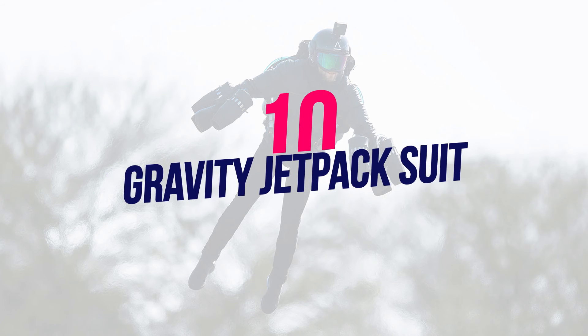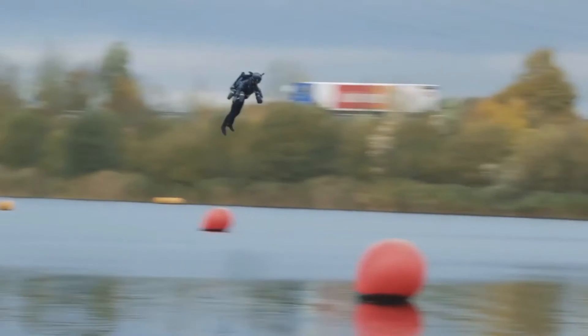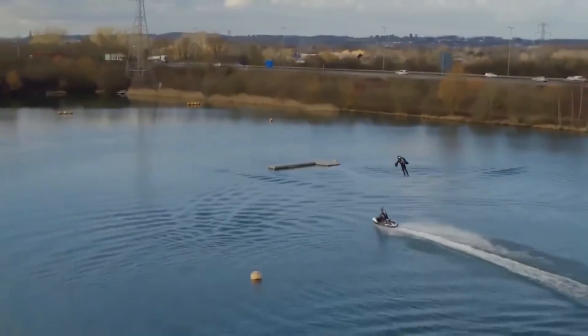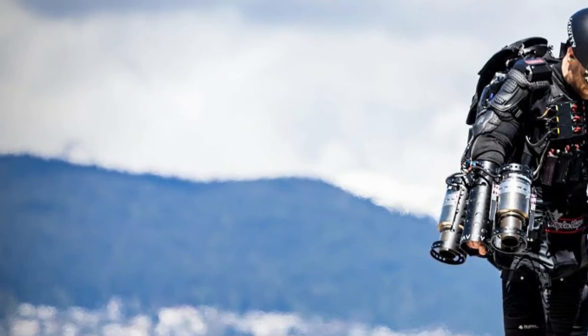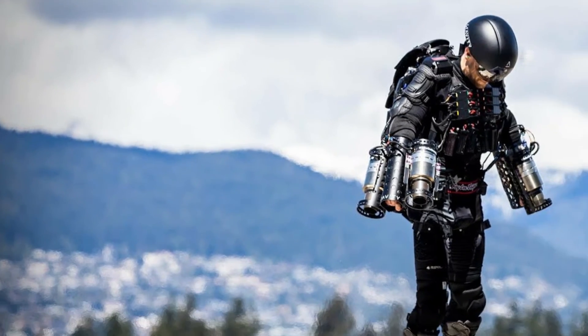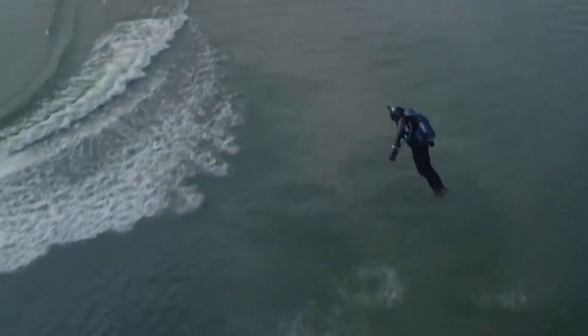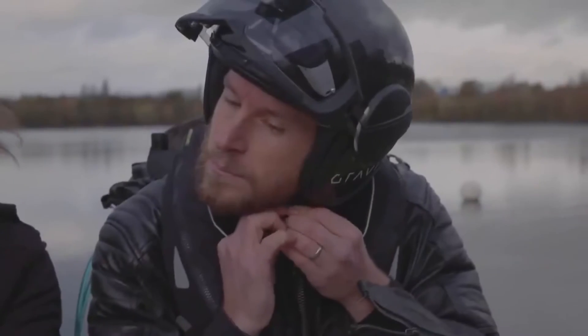Number 10: Gravity Jetpack Suit. Every superhero requires a jetpack, and now with this nifty gadget, you can be just like them. This suit is the real thing — not just a prop. You can get up to 12,000 meters in the air. The Gravity Jetpack Suit works exceptionally well, powered by jet fuel and diesel fuel. Now you can travel throughout the sky with your dreams — just put it on and fire the thrusters.